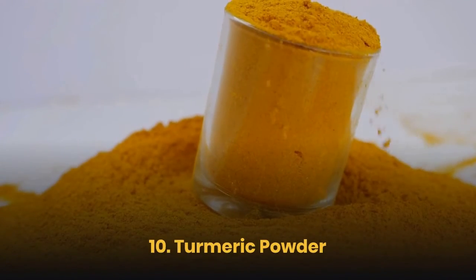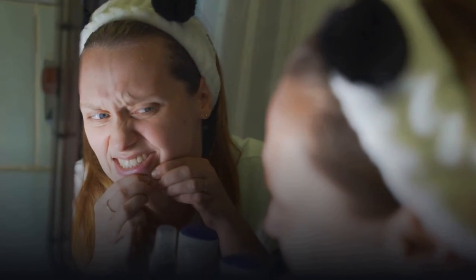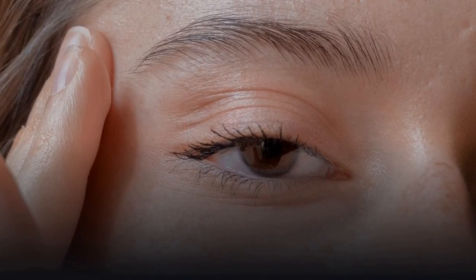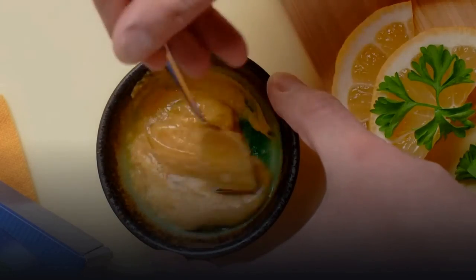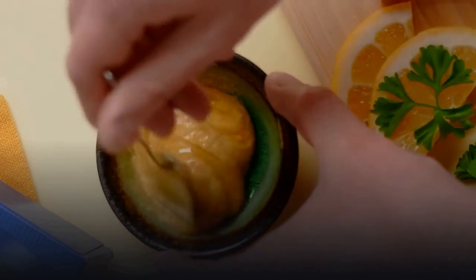10. Turmeric Powder. Turmeric is great for acne scars specifically because it contains curcumin, a compound with antioxidant and anti-inflammatory properties that reduce excess production of melanin, which adds pigmentation to your scar and makes it darker. This treats discoloration and helps skin glow. It's also antiseptic, so it smooths your skin without irritation. Use it with honey — just add equal parts honey and turmeric, 1 teaspoon each, and keep it on for about 20 minutes to exfoliate and remove dead skin cells.